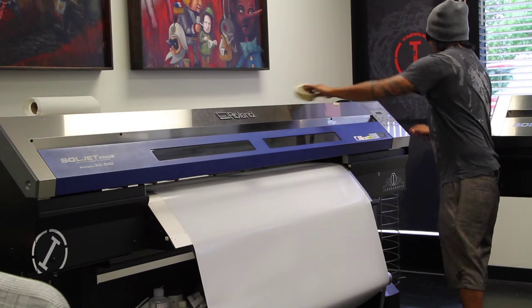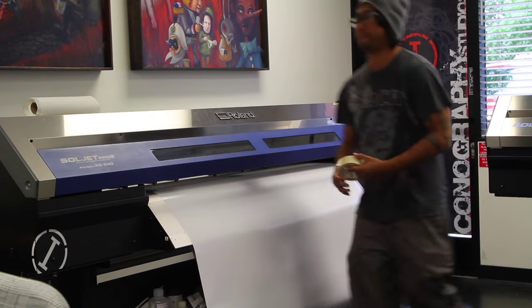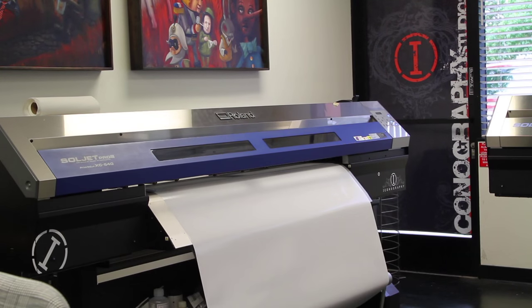Extremely easy to use — it's three clicks and I'm pretty much ready to print. The printers are rock solid. Our first printer that we bought is still running strong — it's almost seven years old now and it's still as fast and strong as it was the day we got it.